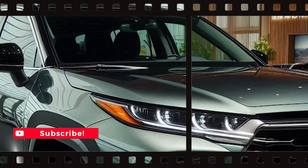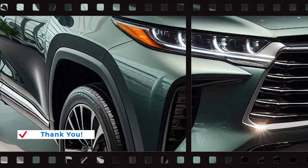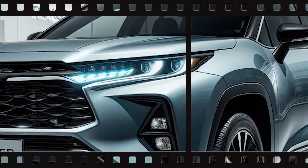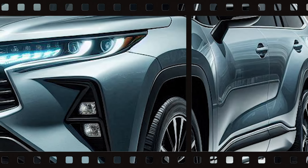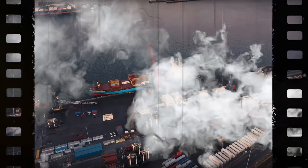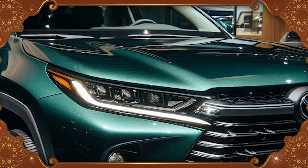On the inside, the Highlander is specifically made with family comfort in mind. The first two rows provide good seating, and the second-row captain's chairs add comfort on long trips if ordered. The third row, however, is better suited to children and is quite low to the ground. Nevertheless, there aren't many noises seeping through the cabin from the wheels or wind, making for comfortable and quiet driving.